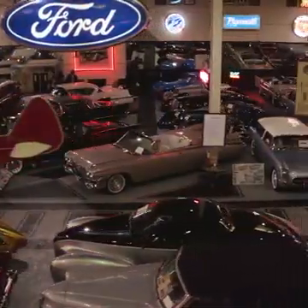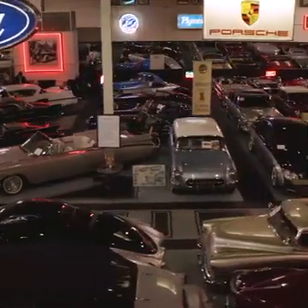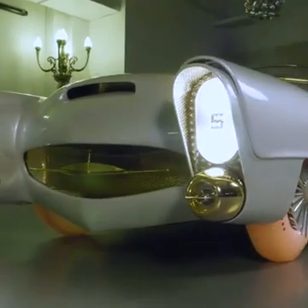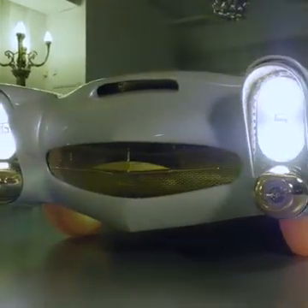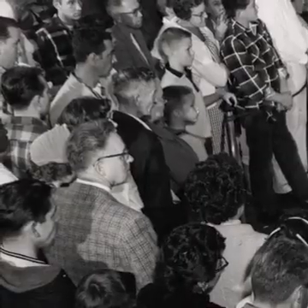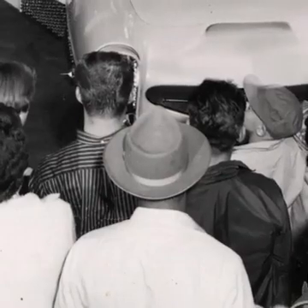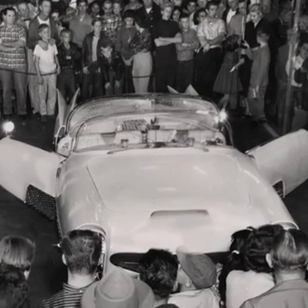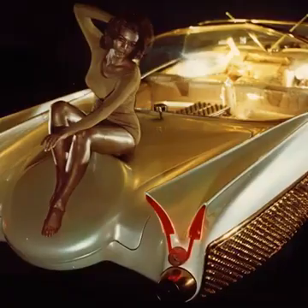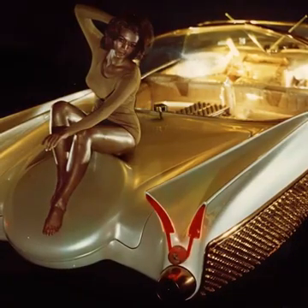One of the gems in this incredible collection is the Golden Sahara. Back in the late 50s going into the early 60s, it definitely was one of America's most famous cars — it really caused a stir. People were spoken to and asked what they thought of the vehicle. One person thought it was a movie star's car, another thought it was just too much, and others were interested. It looked like the car of the future.